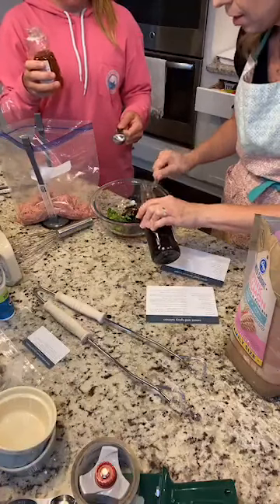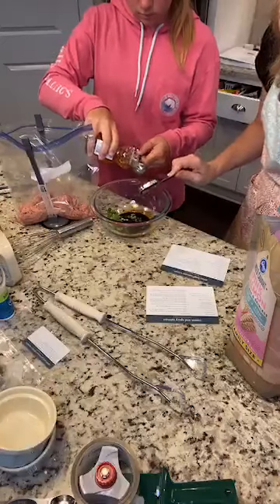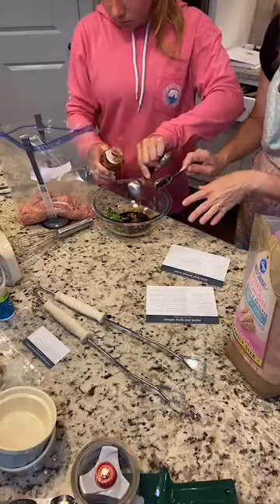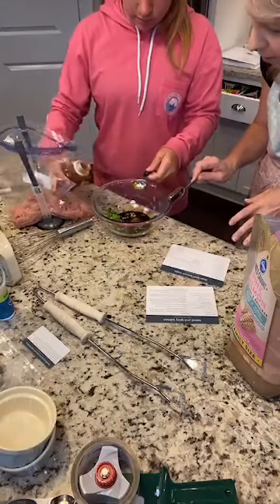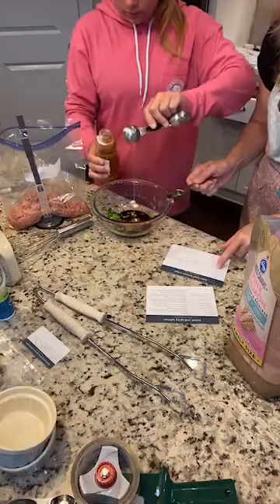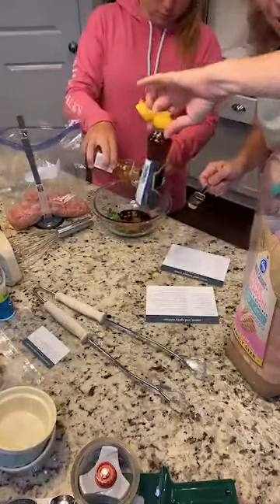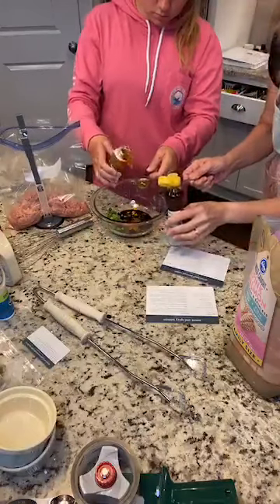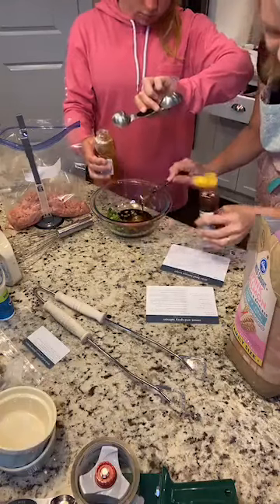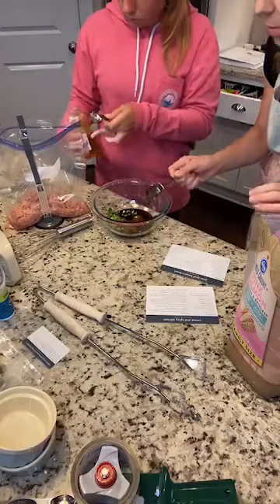We've already got our green onions in there — three green onions that are chopped. We've got our soy sauce, and we're going to put in sesame oil — sesame oil spills horribly, so do not spill your sesame oil. She's got the honey, I've got the sesame oil. Now we're going to do a tablespoon of ketchup. This is the Asian beef lettuce wraps — when you serve these, you will cook them on the stovetop.